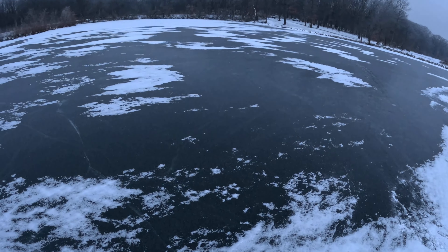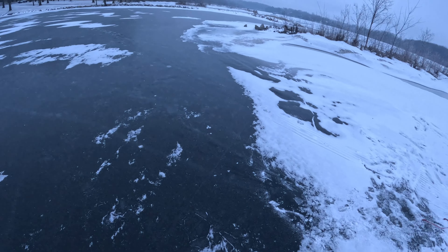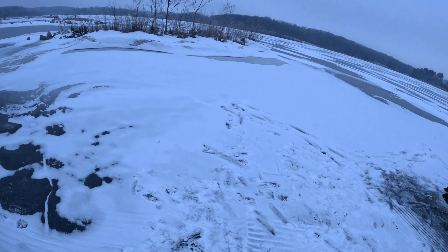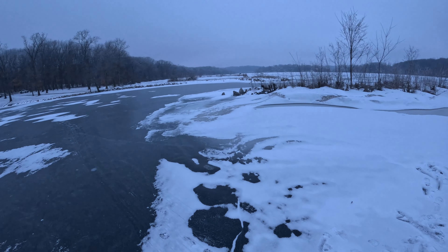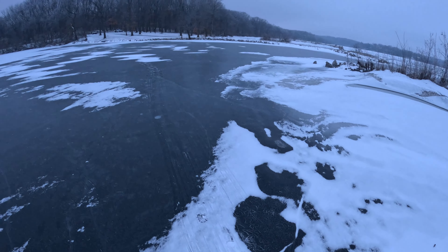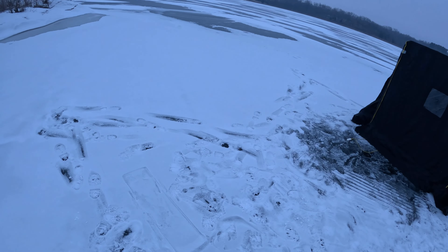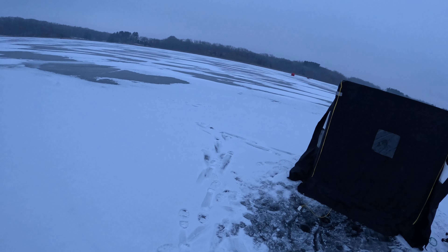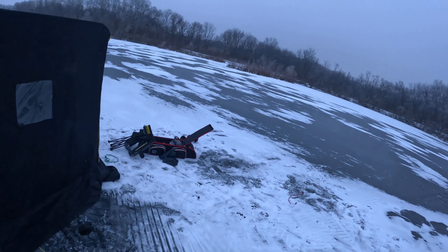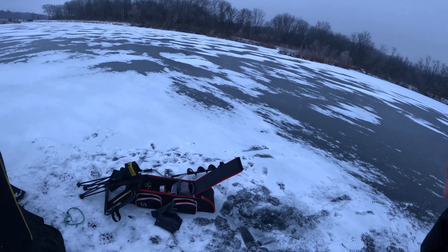Alrighty everybody, that is going to wrap it up for today's video. It was a fun video to make. We only got two crappies, but the crappies that we got were very high quality — happy to have got those. It's going to call it today. It went from 21 to 10 degrees in about an hour. Thanks for watching, remember to like, subscribe, and comment, and I'll see you guys next time. Have a great day, bye!